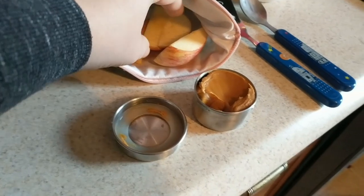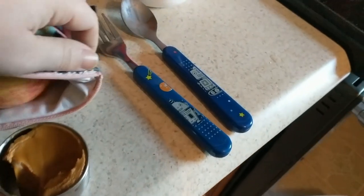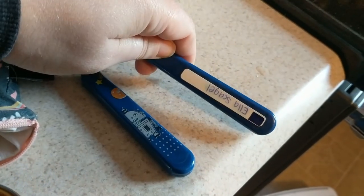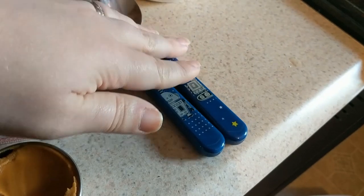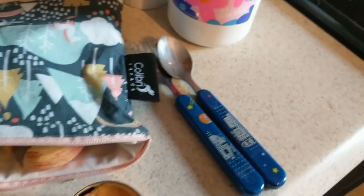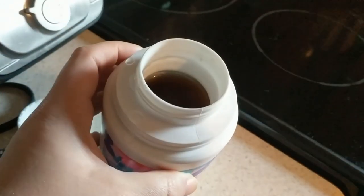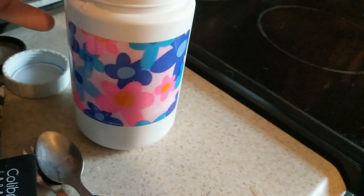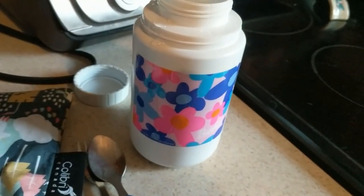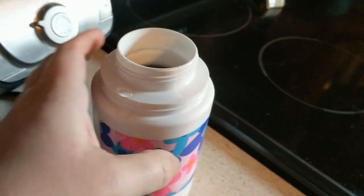She also has an apple cut up with some creamy wow butter. These are the utensils that Ella uses — I put labels on the back and hand-wash them so she has reusable utensils. They're really inexpensive, like $3 from Walmart. And in here is a little Barbie thermos — I just have some apple cinnamon herbal tea in it. It's going to be chilly today.